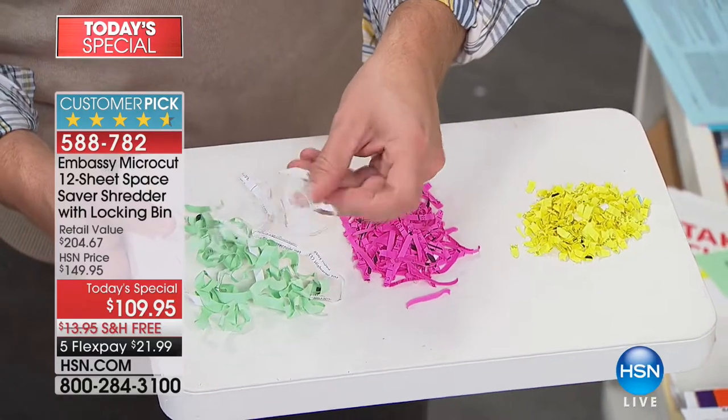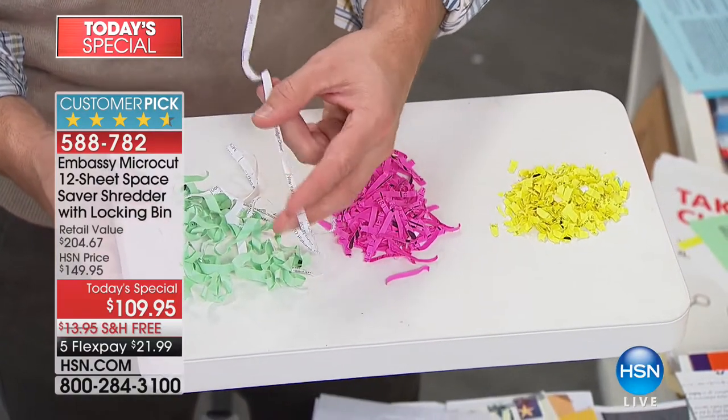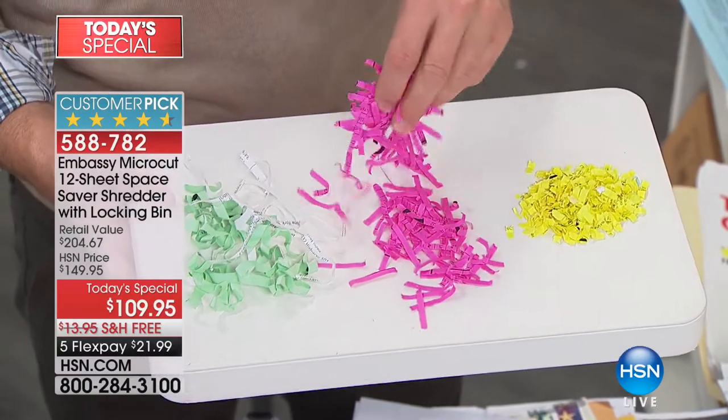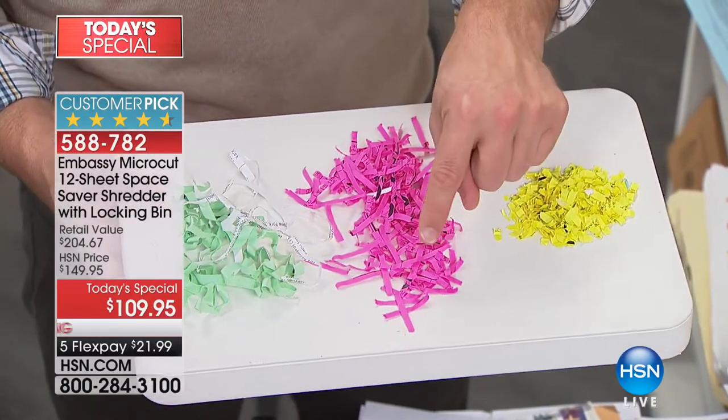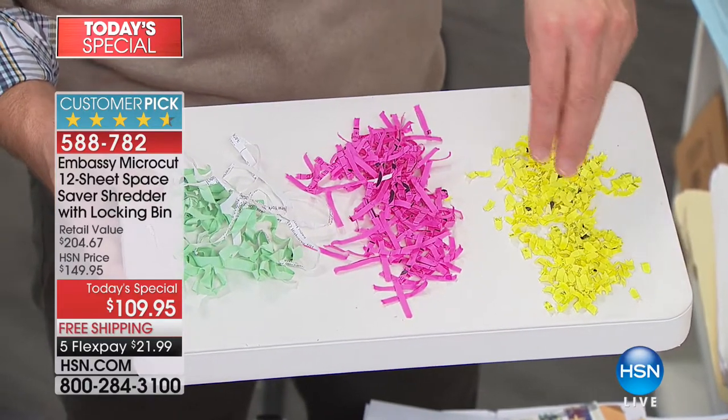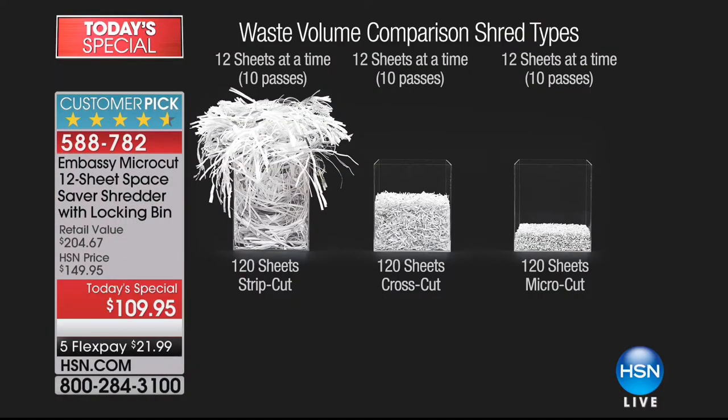Look at this one little piece of paper — there is someone's information on there, a street address, someone's email. We've evolved to cross-cutting, which is definitely an improvement over strip-cutting. But this has been around for a while too — they figured it out. So now you get micro-cut. It's so much smaller and finer, and because it's so small it fills up your waste bin so much less. 120 pages of strip shred — it's overflowing. Cross-cut is about half of that. But when you go to micro-cut, it just disappears.